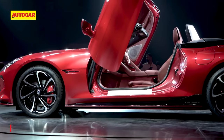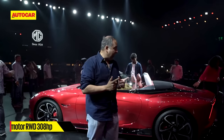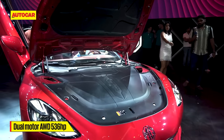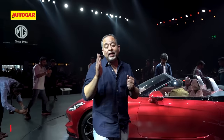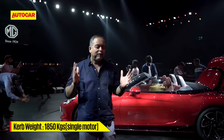You get two versions of this car — rear-wheel drive with 308 horsepower, and if you have the dual motor, it's 536 horsepower, which is quite a lot for a car of this size. The weight, however, is above 1.8 tons, going up to 1.9 tons for the dual motor.